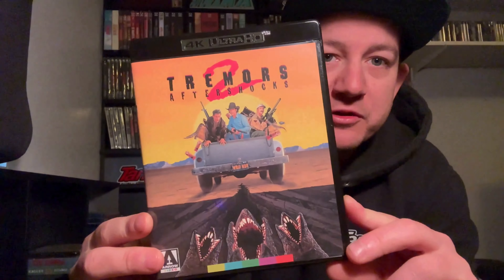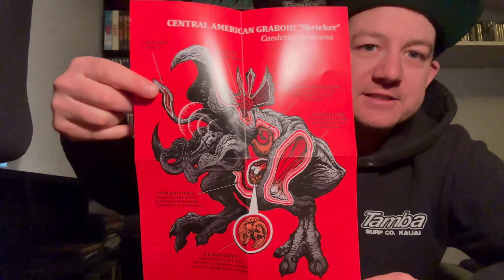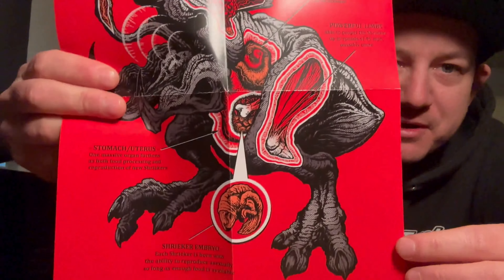Let's actually show you some stuff that you get in here. You do get the reversible cover art — you can go with the original, or you can go with the green, which is what the other side is. So just your typical Arrow release there. It is just the one disc, so you're not getting a Blu-ray with it. But it does have some nice artwork there, kind of mimics the cover of the limited box set. And in addition to the poster that you get, you actually get this little mini poster that shows you the Shrieker — basically the graboid that walks in this movie.